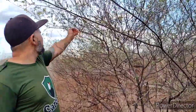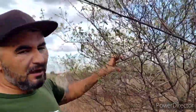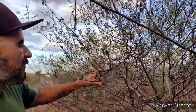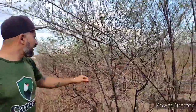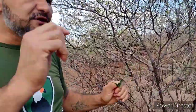Essa plantinha que eu acabei de mostrar no início do vídeo é conhecida aqui na Caatinga como 'chumbinho'. Algumas regiões conhecem como 'Cambará de chumbo'. Isso aqui é uma das variações do Cambará.